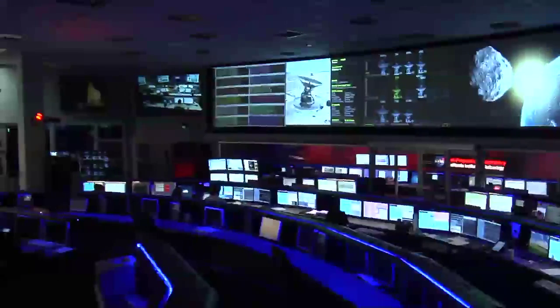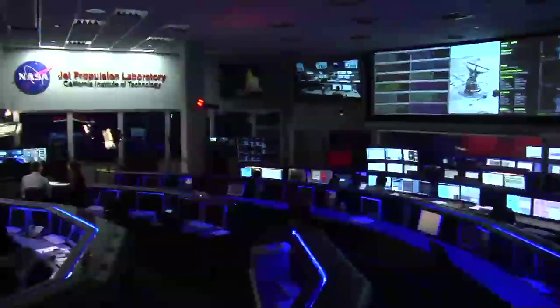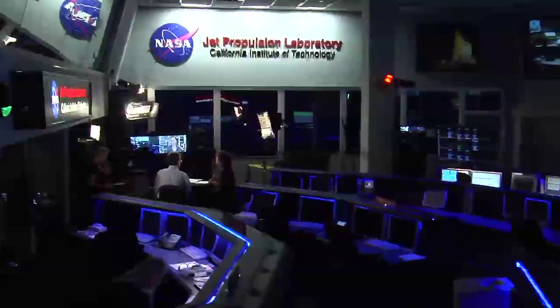This is all before Closest Approach, which occurs tomorrow, May 31st, at 1:59 p.m. Pacific, 4:59 Eastern Time, and 20:59 UTC. I'm Gay Hill. We'll be talking to folks at the South African Observatory in just a moment. But let's give you a little background on the asteroid. Protecting the planet is a NASA priority, and though this asteroid is not a threat, it is an excellent learning opportunity.